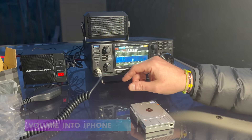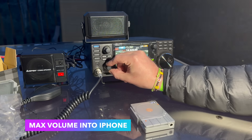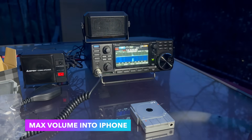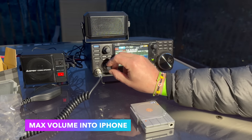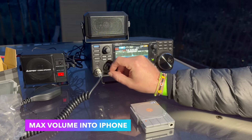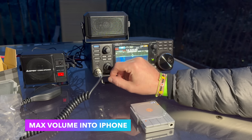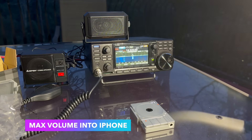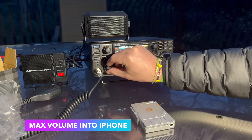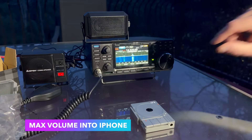Let's see the maximum volume output on these speakers. It's pretty loud. It's aggressive on my ears.